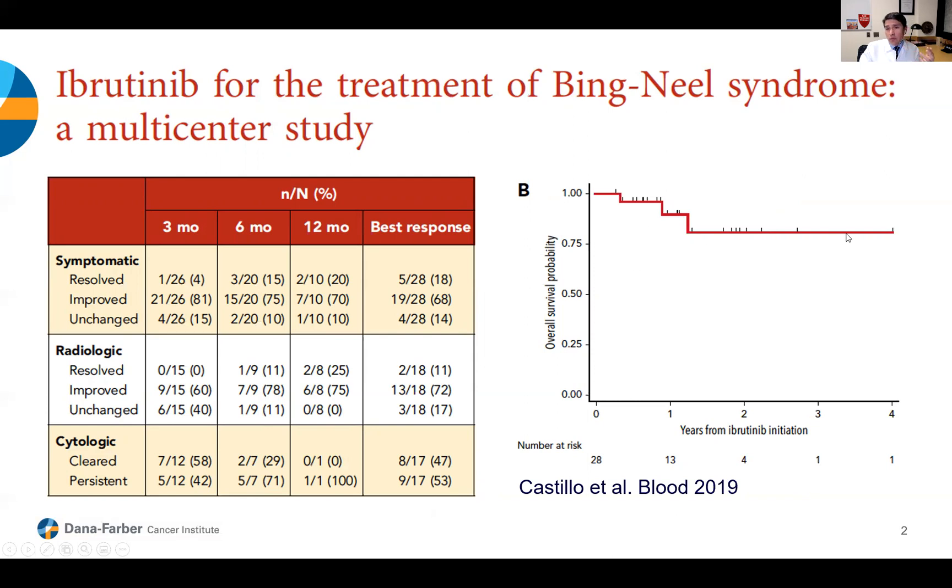When we look at the survival of these 28 patients over time, most were followed between one and two years of treatment, and the large majority were still alive. This was a publication more than two years ago — we're working on an updated, larger sample. In this study, at about two years, we had about a 75% survival rate, which is an outstanding outcome compared to what we had seen previously with other treatments.